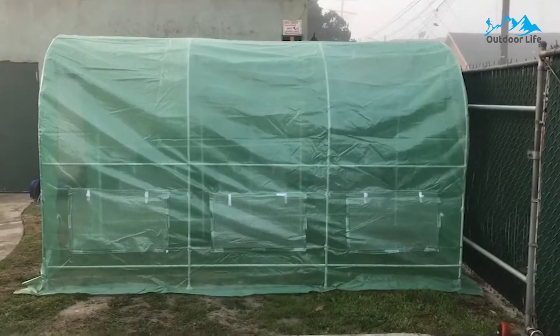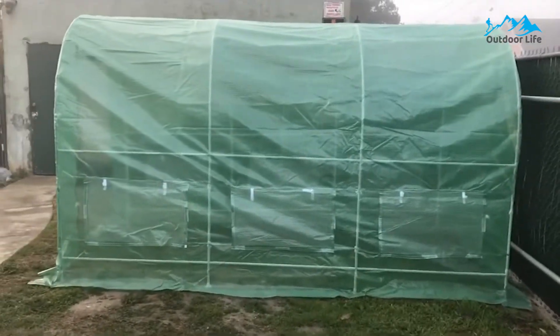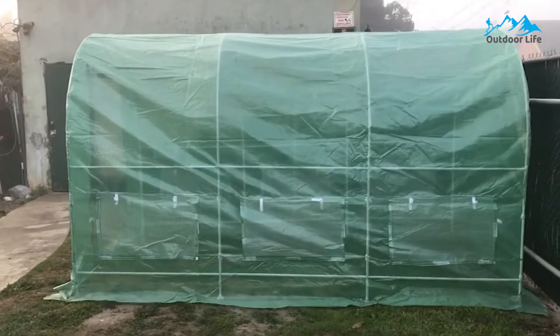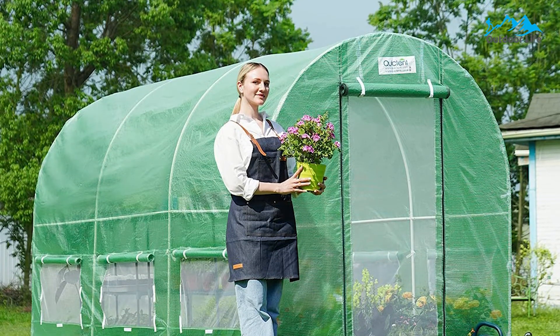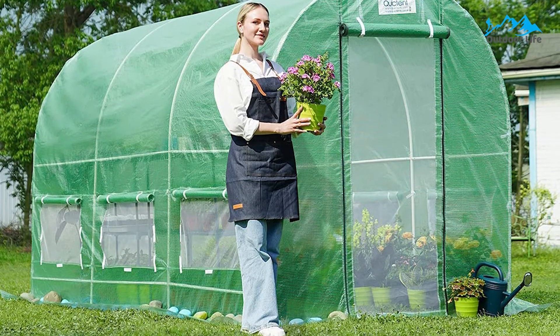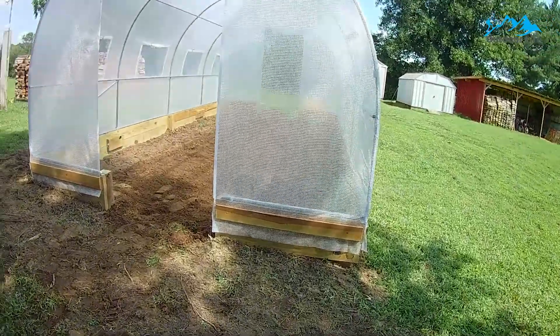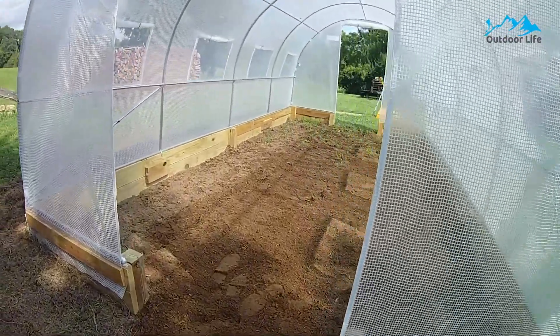The cover is transparent, reinforced polyethylene — waterproof and entirely UV-resistant, protecting your plants from excess sunlight. The overlap cover design is made to keep the greenhouse safer and tighter, with the ability to bury it in the dirt so the elements don't get inside. It's also ideal for creating and maintaining high humidity levels that many tropical plants require to thrive.